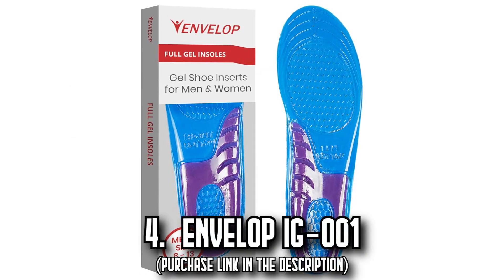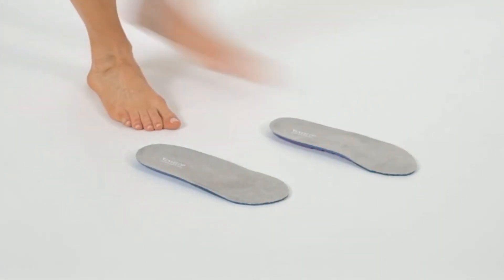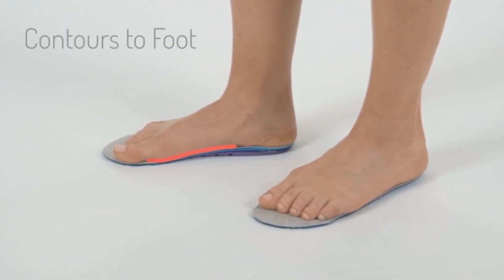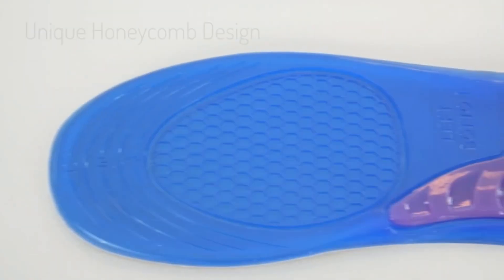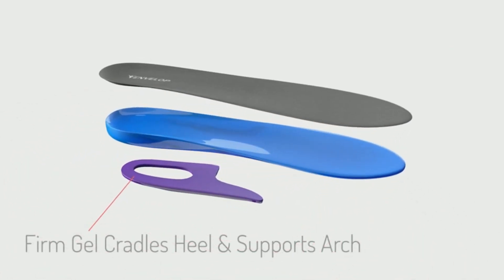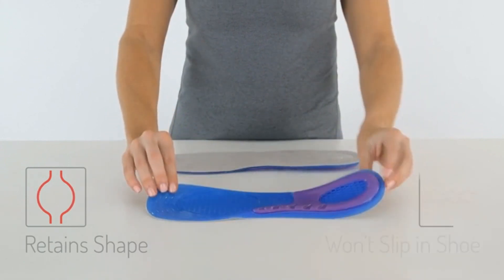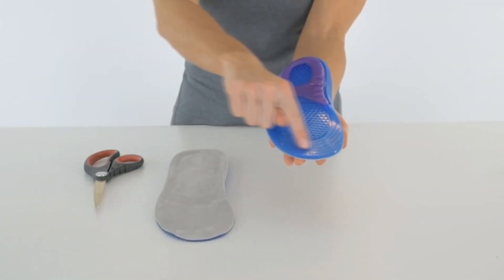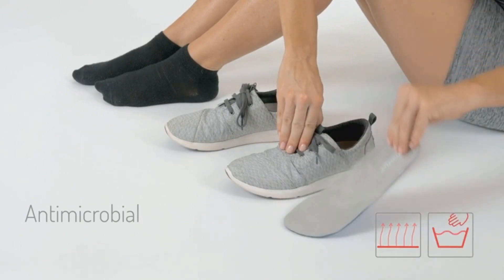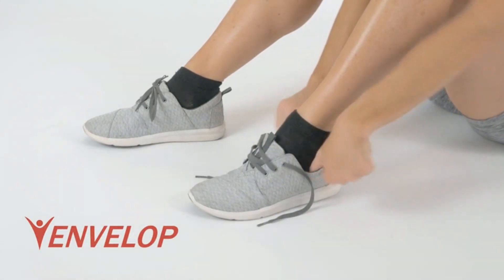Number 4: The Envelop IG001. Unlock the secret to all-day comfort with the Envelop IG001 gel insoles, your greatest allies against foot pain and fatigue. These insoles are expertly designed to provide cushion support for the heel and forefoot, with a unique honeycomb design adept at reducing painful pressure points by absorbing the impact of each step, providing stability while relieving arch and plantar fasciitis pain. Honeycomb inserts in the heel and forefoot contribute to shock absorption, neutralizing impact to reduce stress and fatigue. Lightweight and extremely durable, the Envelop IG001 gel insoles retain their shape even after prolonged use, guaranteeing comfort and confidence.